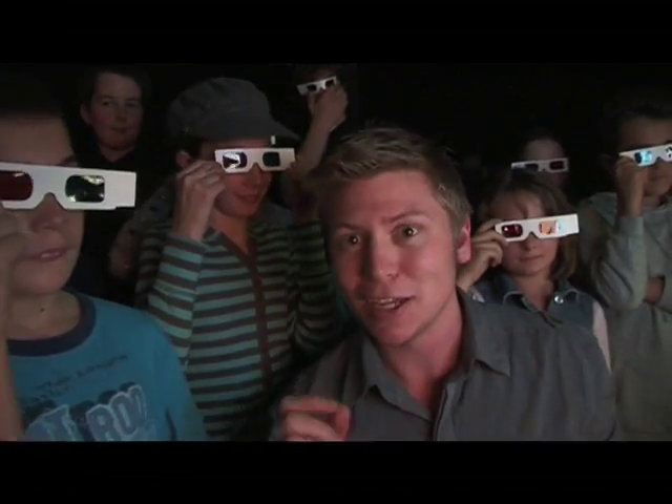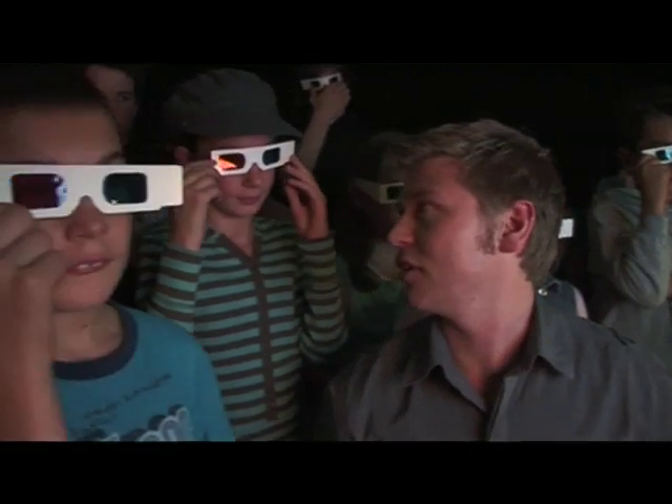Today, you can also get your face mapped to give you your very own 3D version of yourself inside a computer. I think we should all have a go at that — what do you think?